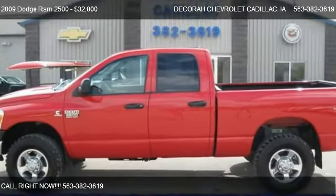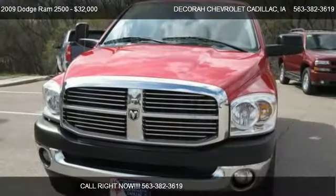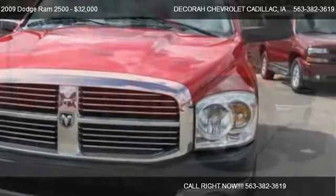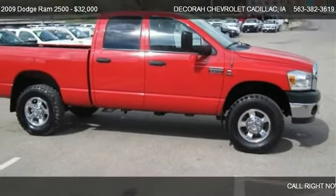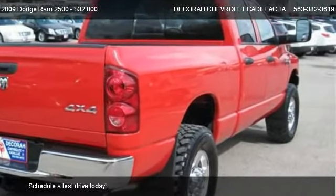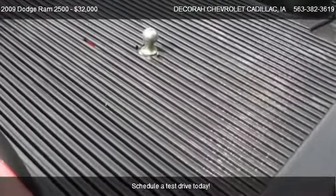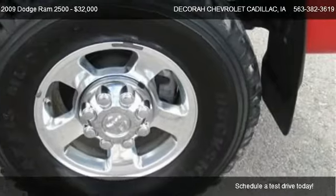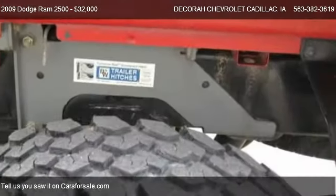This 2009 Dodge Ram 2500, offered by Decorah Chevrolet Cadillac, is priced at $32,000. This Ram 2500 is ready to sell, with just over 42,628 miles.